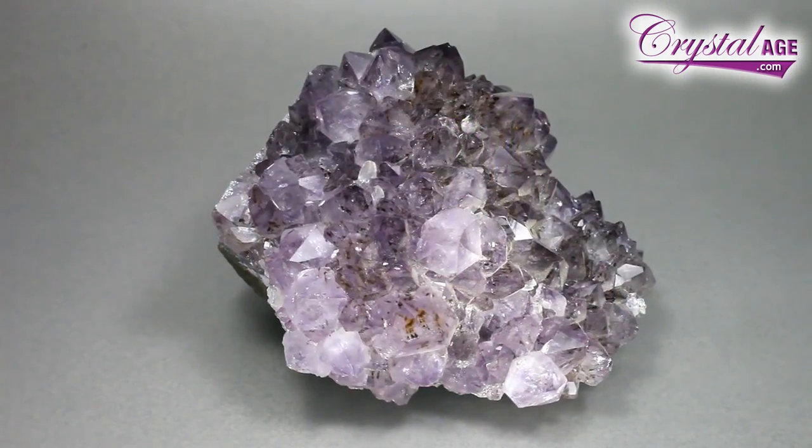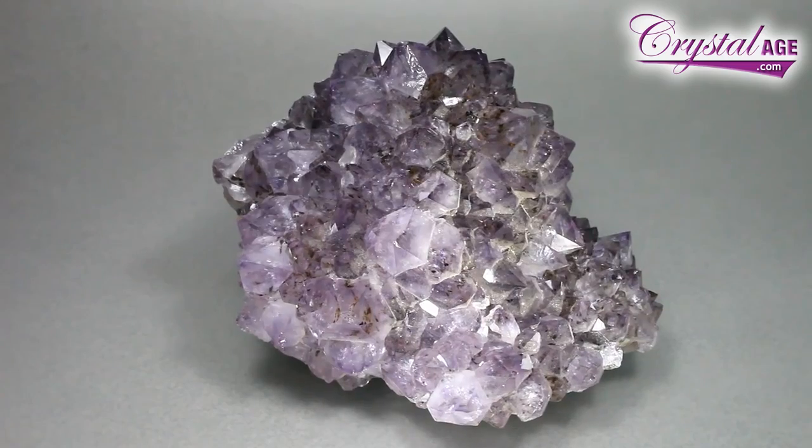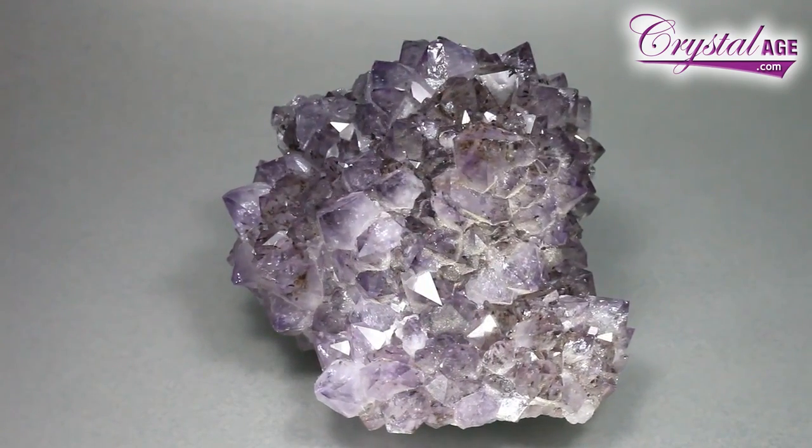I'm going to show you a cluster of it. Now this is a Brazilian one, and you can see fairly typically it's rather pale. This particular piece would be referred to as tobacco amethyst, because there are some little black inclusions inside the crystals which somebody decided looks like tobacco. The clusters do something completely different — they can help with clearing space, clearing the room of unnecessary or unwanted energy. They're also very good for electromagnetic radiation, so you can use one by the TV or the computer.